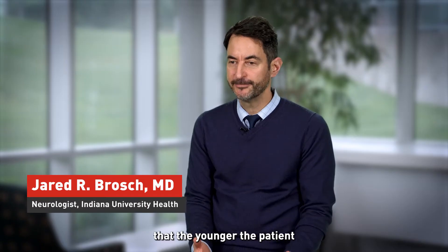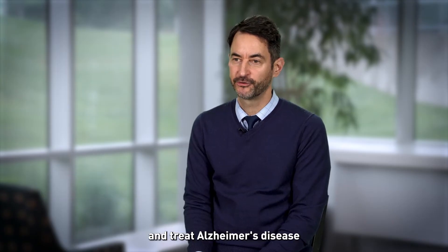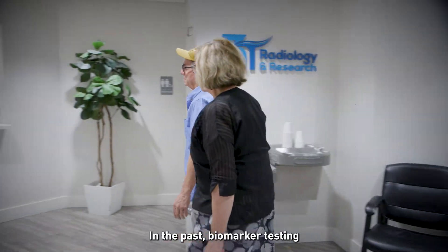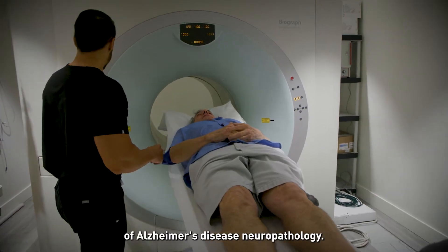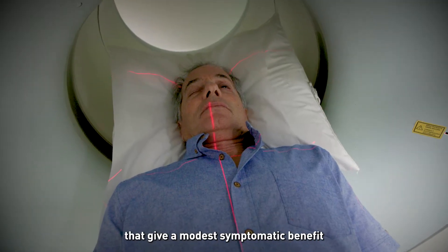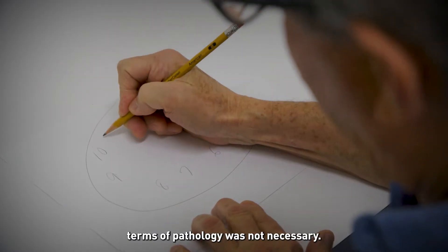Data from recent clinical trials suggest that the younger the patient and the earlier their disease stage, the greater the potential to better manage and treat Alzheimer's disease and engage the patient's loved ones. In the past, biomarker testing was not completed routinely because a provider did not have treatment options that required confirmation of Alzheimer's disease neuropathology. We have a few prescription drugs that give a modest symptomatic benefit to many individuals, and precision in terms of pathology was not necessary.